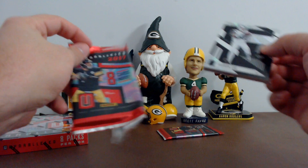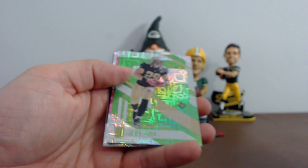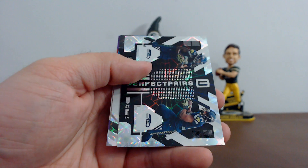Still got an autograph in this box. Darren Lee, Leonard Floyd, filler card, John Kuhn, Blake Bortles, Julius Peppers, Eddie Lacy, and Thomas Rawls. Your rookies: Desmond King and Reuben Foster.